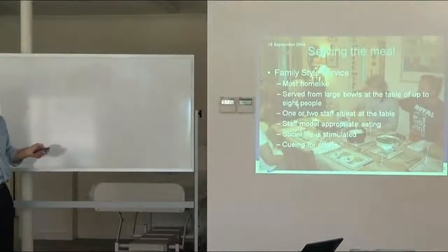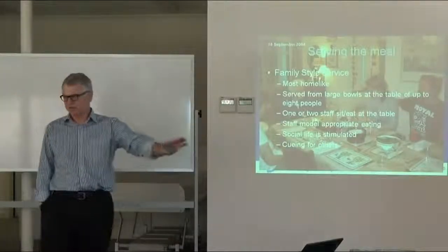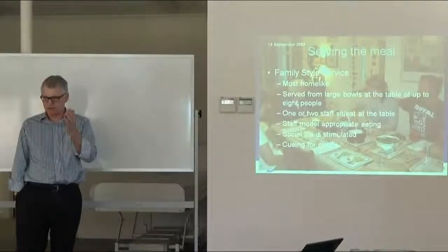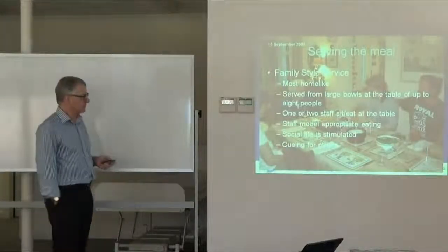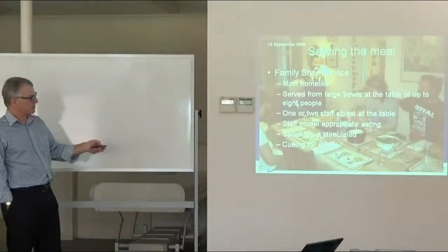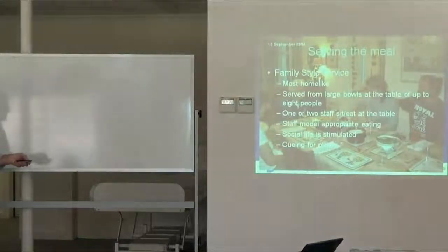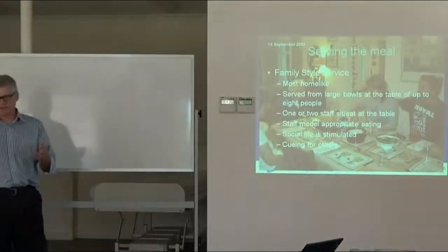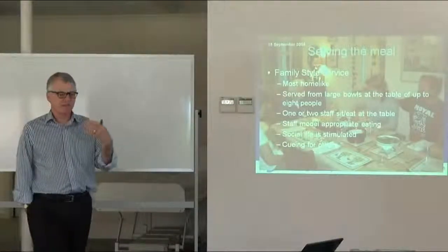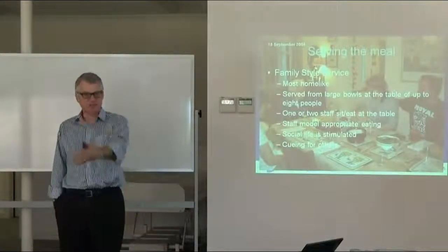Serving the meal itself — you can use various styles. Yesterday we saw in the video a bain-marie style approach where people choose the food they want. The family-style service shown here is the most home-like: food is served from large bowls at a table of up to eight people, with one or two staff sitting at the table. Staff model appropriate eating and social life is stimulated.